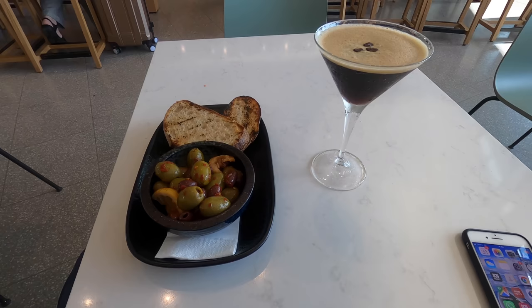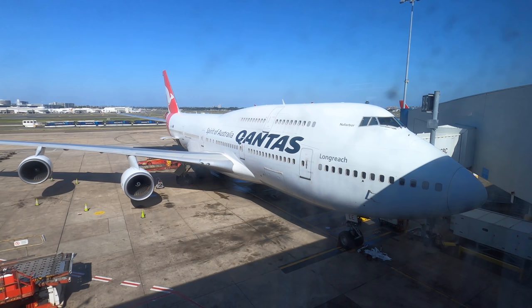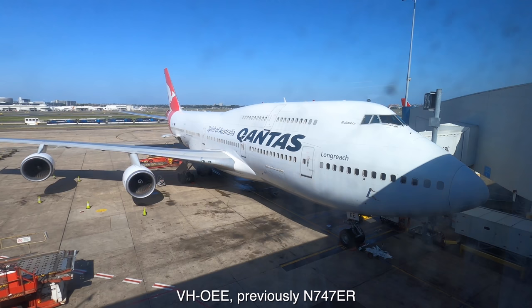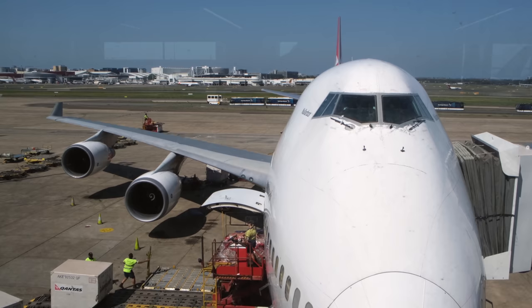Thankfully I also have a Priority Pass membership, so I managed to snag a cup of coffee and some olives for free from one of the bars. I then found this Qantas Boeing 747 — interestingly this actual aircraft was the 747 extended range prototype, which they ended up repainting and selling to Qantas, presumably at demo rates. They are beautiful birds and it's sad to see them retired in the very near future.